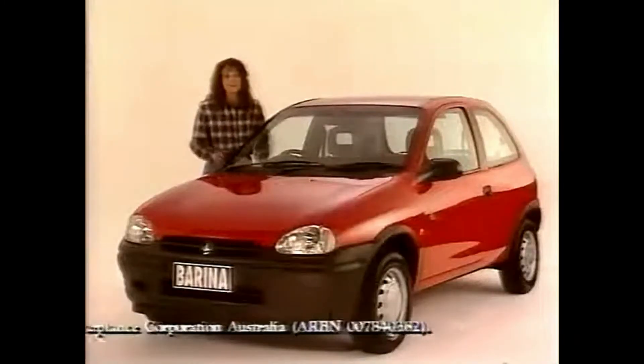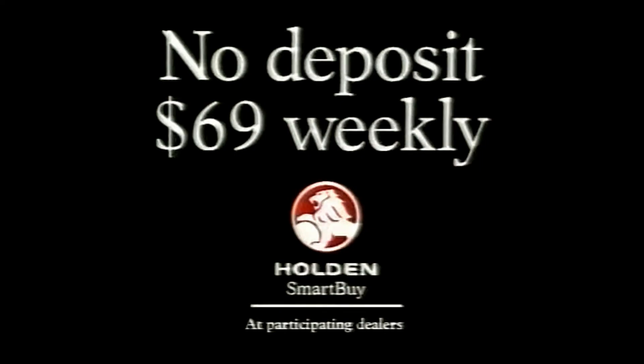No deposit? Yep, just pick your colour and drive away. Holden Smart Buy — a brand new way to drive a brand new Barina from your local Holden dealer.